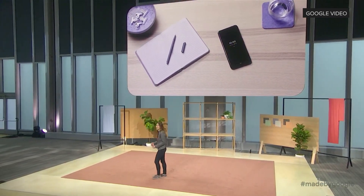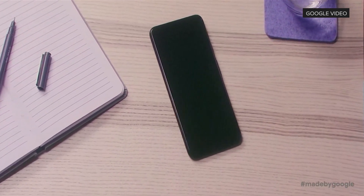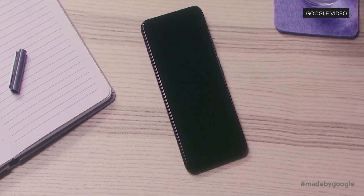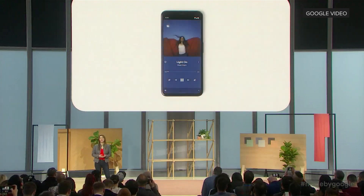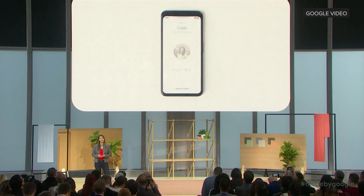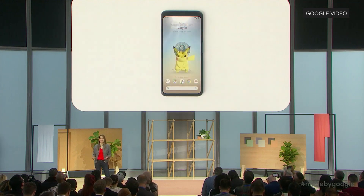Motion Sense can power down your phone when you walk away and turn it back on when you approach your phone. It also lets you control your Pixel with simple gestures — swipe to skip a song, silence a call, wave hello to Pikachu.